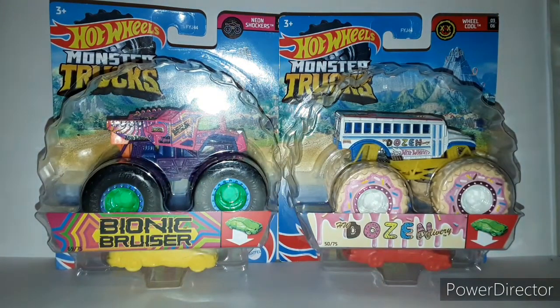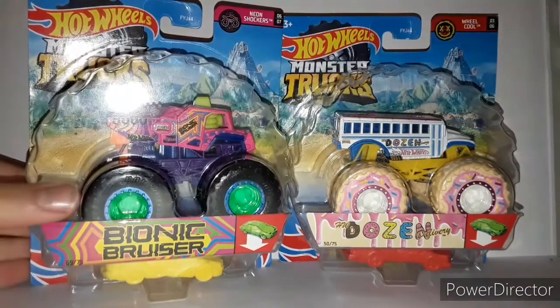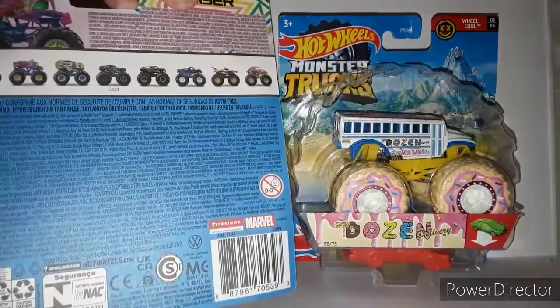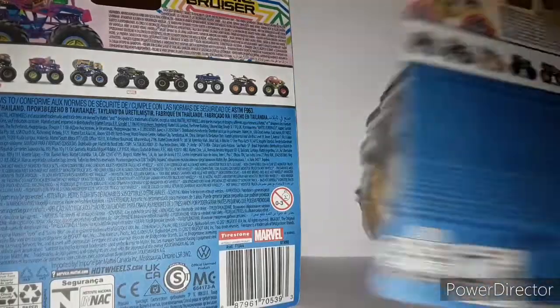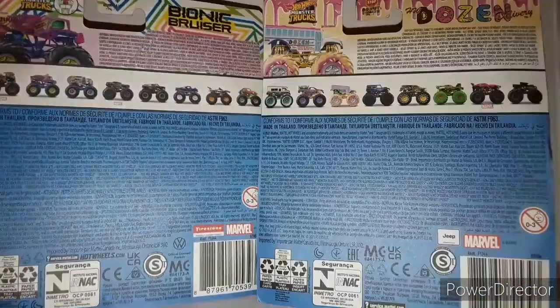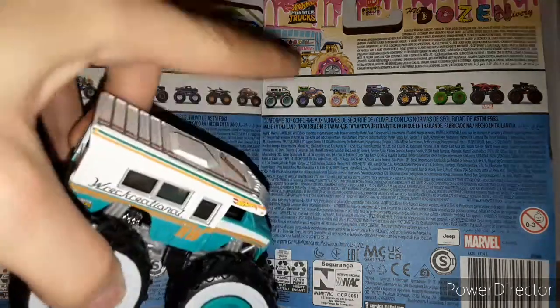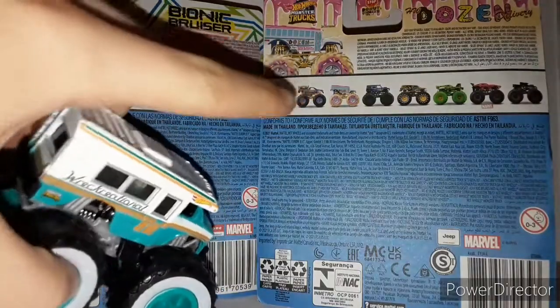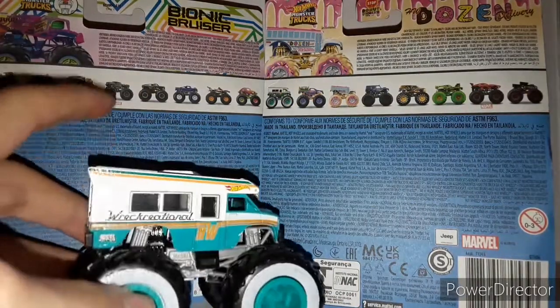And here we are guys, finally back from the store. These are the two trucks I found at the store. We got these new Case L trucks — I believe this is at least one from Case L, and then the other one is from the Recreational Case that I unboxed a while ago. I did pick up a couple of trucks from this case before, like the Recreational Truck and that Haul Y'all, and now we got a couple more. I'm not complete with the case yet, but hopefully I'll be able to complete it soon.